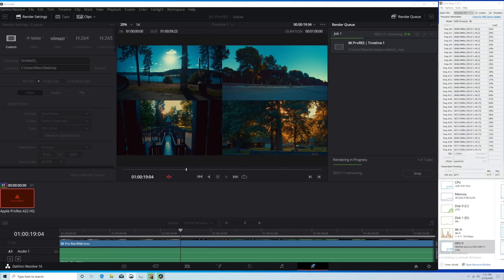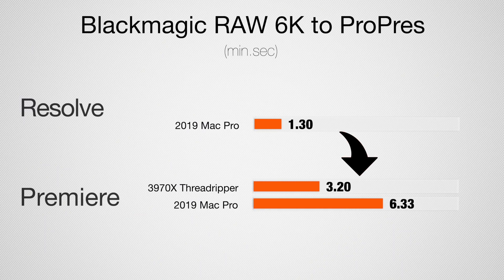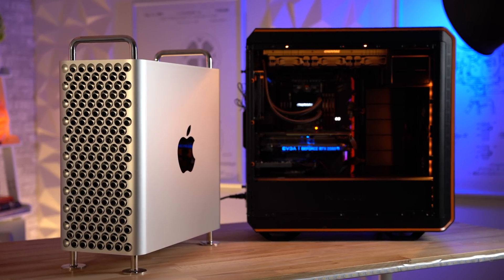To push these systems harder, I tested other codecs. For editing RAW footage, you'd want to master to ProRes, or alternatively CineForm on Windows. In Premiere Pro, you can actually export ProRes even on Windows — the Threadripper is about twice as fast there, taking around three minutes versus the Mac Pro's 6 minutes 33 seconds. In Resolve, you can only export ProRes on macOS, and in that case the Mac Pro smokes it. Macs are designed to work with ProRes and Resolve is very efficient with it.